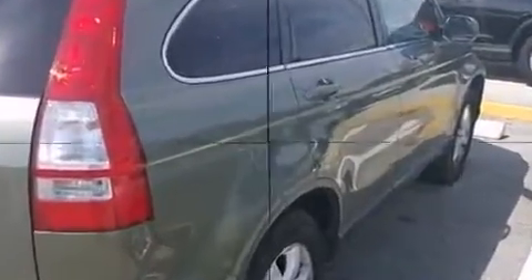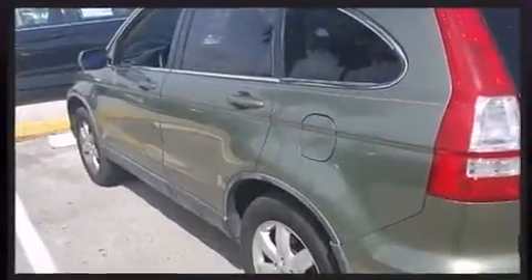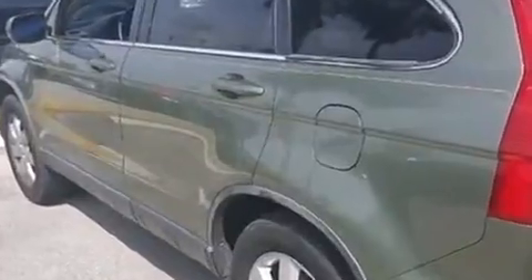A wealth of standard features mean that you no longer have to sacrifice. Like leather upholstery, one-touch window functionality, a tachometer, a trip computer, heated seats, remote keyless entry, and cruise control.